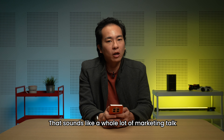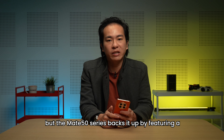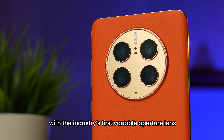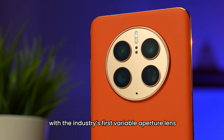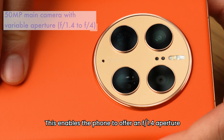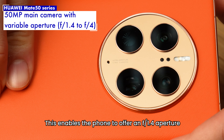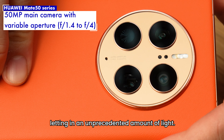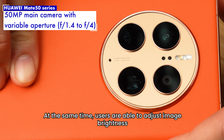That sounds like a whole lot of marketing talk, but the Mate 50 series backs it up by featuring a 50 megapixel main camera with the industry's first variable aperture lens, physically adjusting the aperture in 10 steps. This enables the phone to offer an f1.4 aperture, the largest on any smartphone camera, letting in an unprecedented amount of light.